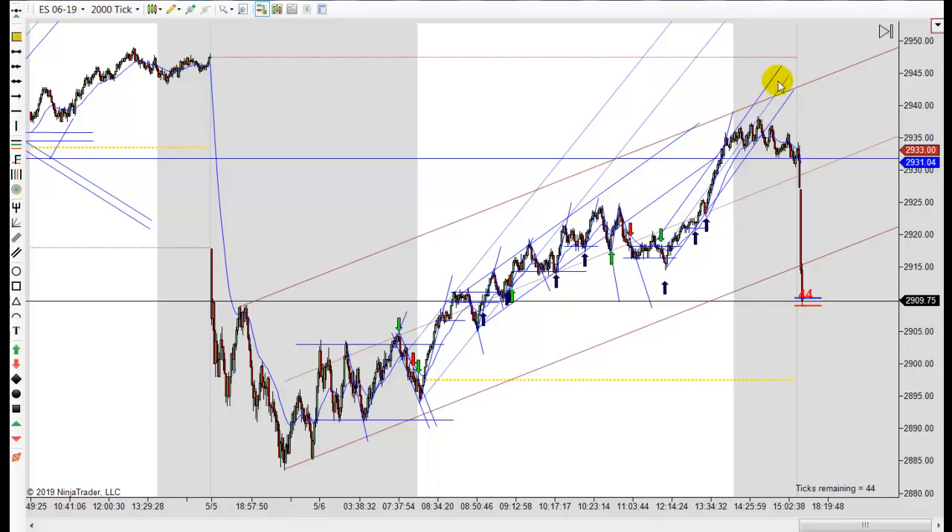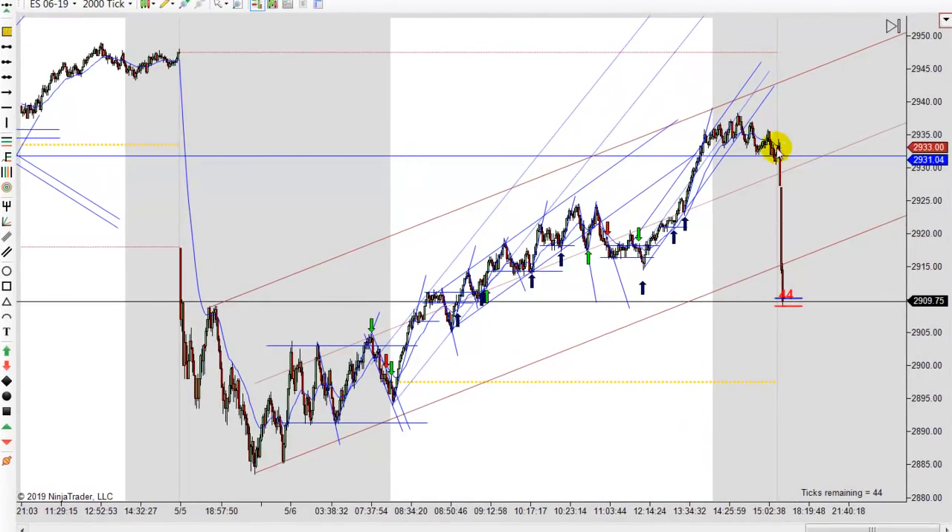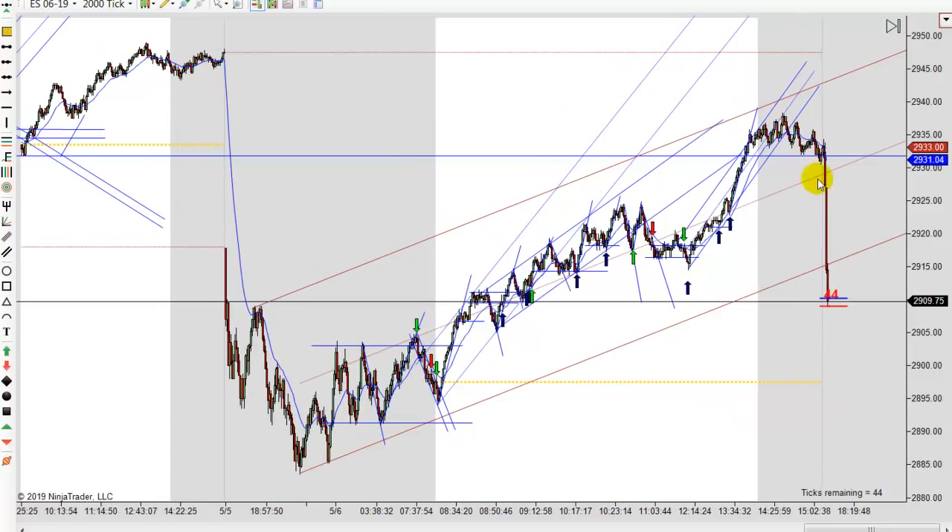It wasn't unexpected that prices would try to fill that gap — that's generally what happens. We'll try to fill it pretty quick. I don't know what happened after the close today on the reopen, but right after the reopen prices just dropped again. I don't know if it's just thin trading and a big sale came in or what. But it looks like it's really selling off this afternoon on the reopen.